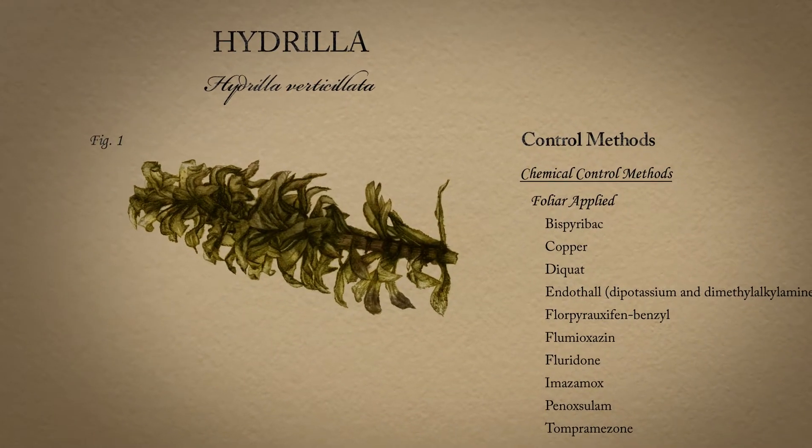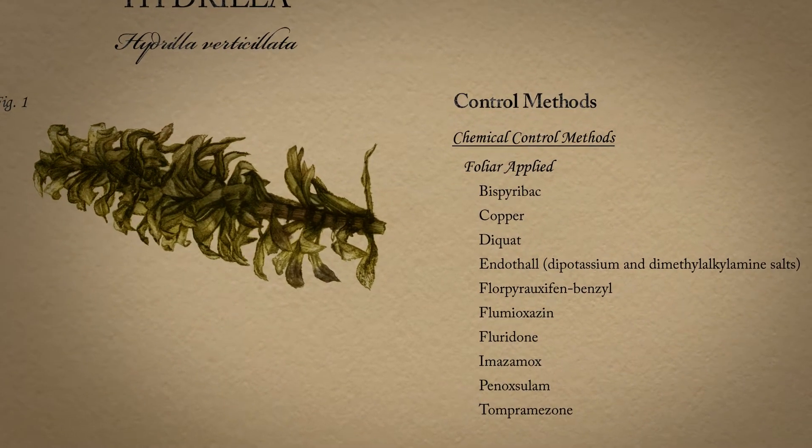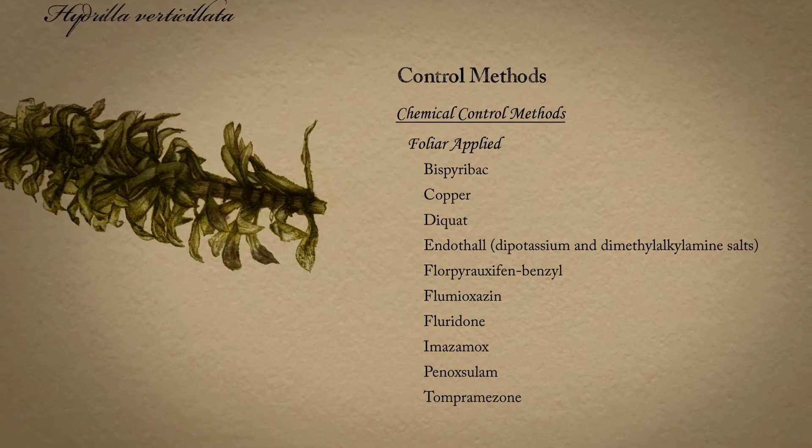There are several aquatic herbicides that have activity on this plant. For more information, please visit the LSU AgCenter or the Aquatic Plant Control Research Program websites.